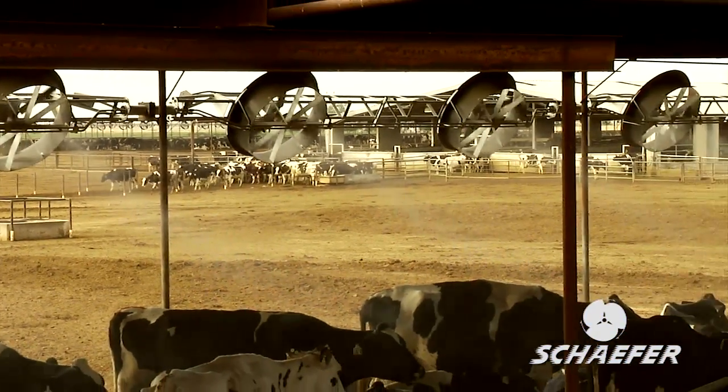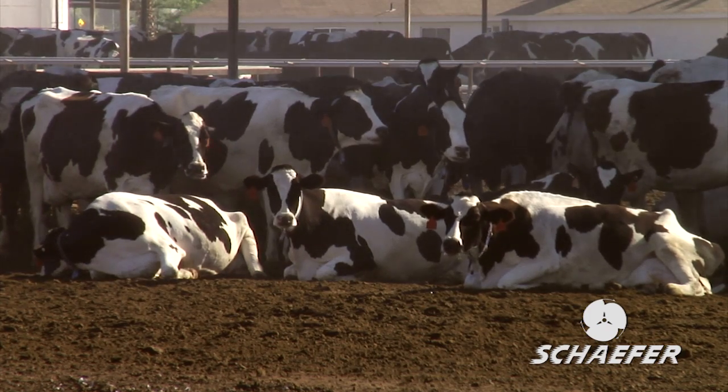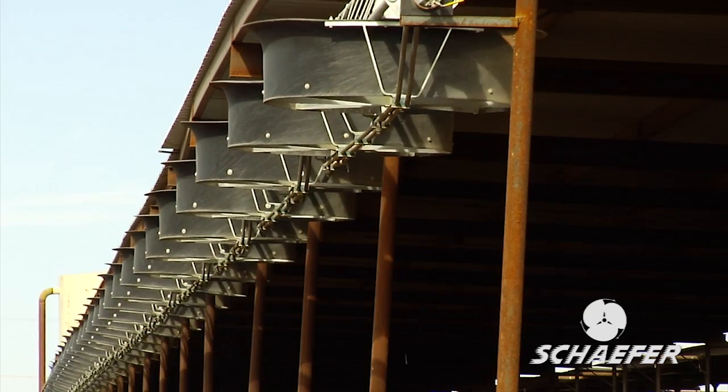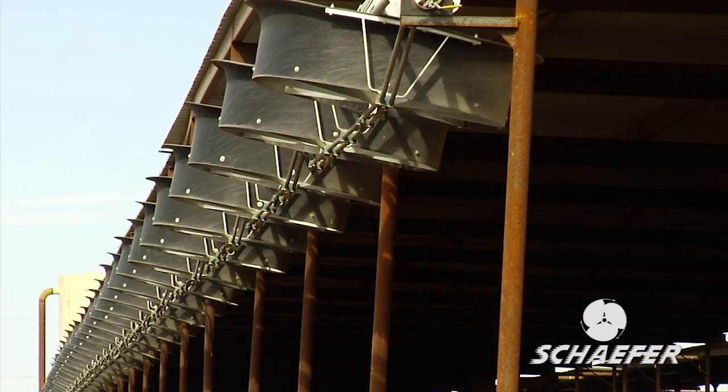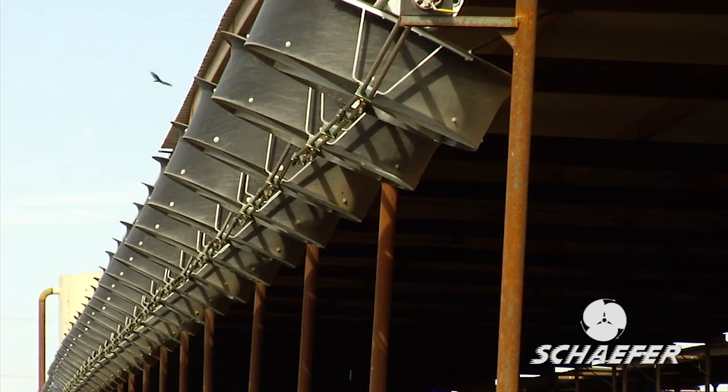That also doubles our square footage on bedding and prevents cows from laying too many hours in one place, making it a lot wetter. Also at night with the Flip Fan, we're able to flip the fans in the opposite direction to move the cows and spread them out in the corral to spread out the manure loading in the corral.